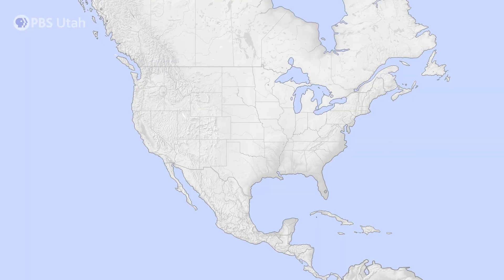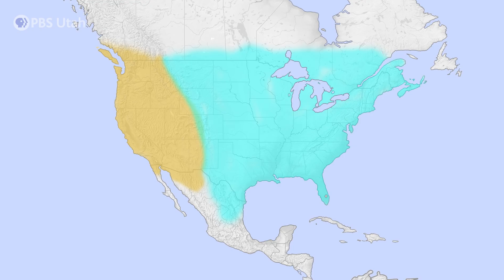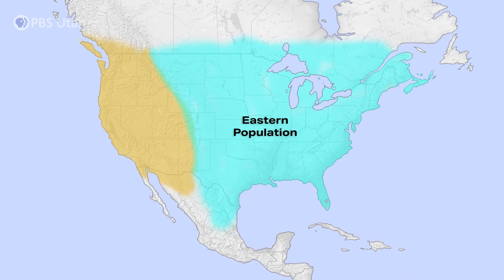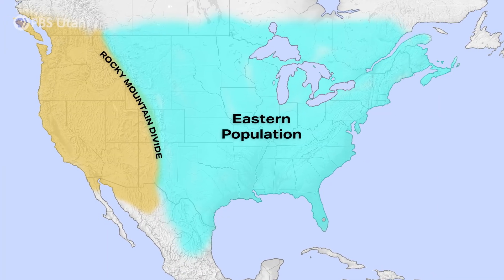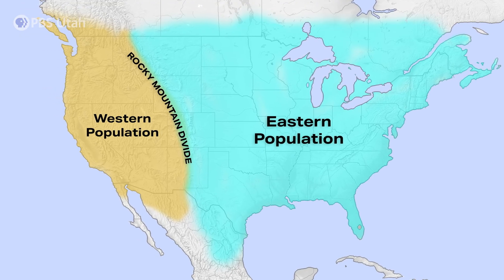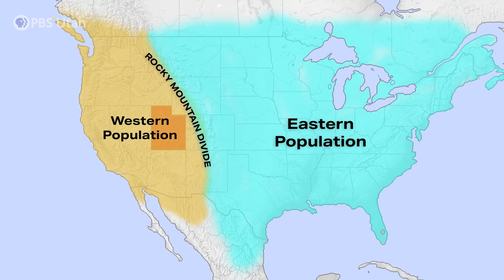There are two different big migratory populations in North America. There's the eastern population, which isn't necessarily a different kind of monarch, but it is the eastern monarch population. Their life cycle is east of the Rocky Mountains, and that's the biggest population — it's an order of magnitude larger than the western population that occurs here in Utah, and we host their breeding season.